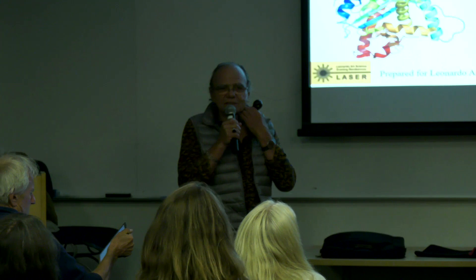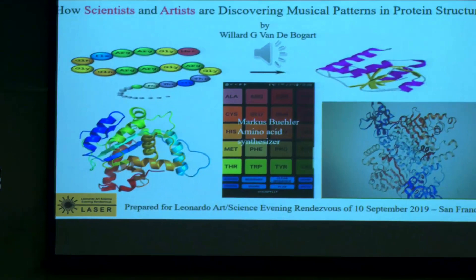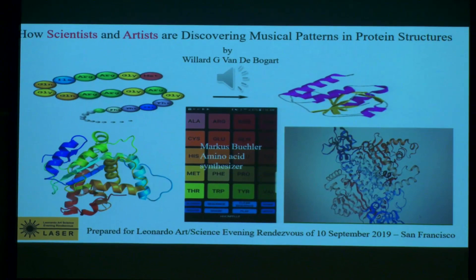The music you're listening to is all done by proteins. This first slide shows a stretch of amino acids in a string before they are folded — proteins fold. This is all about protein folding from an electronic music composer, and how I got into protein sounds is a story I'd like to tell quickly.